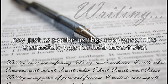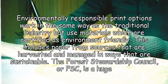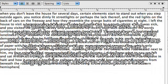This is especially true for local advertising. Environmentally responsible print options work in the same way as the traditional industry but use materials which are certified as environment friendly. This includes paper from sources that are harvested and managed in ways that are sustainable. The Forest Stewardship Council, or FSC, is a huge organization founded to oversee the responsible management of forests for pulp and lumber.